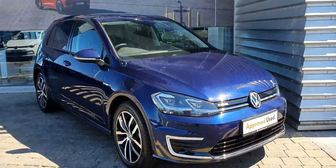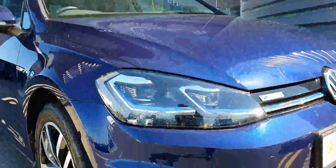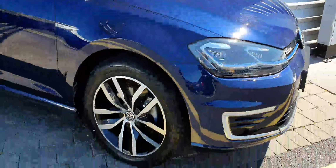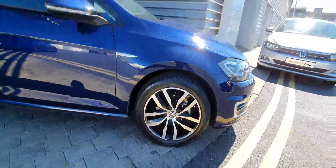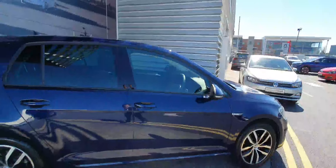Starting from the front, you can see the car comes in this beautiful metallic blue paint. We've got the upgraded LED lights, LED daytime running lights, parking sensors front and rear, and beautiful 17-inch alloy wheels — there's a diamond cup design — with LED indicators on the mirrors, which are also heated.